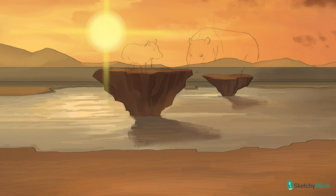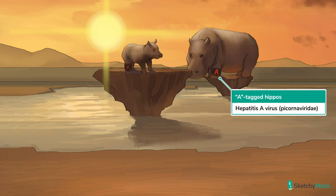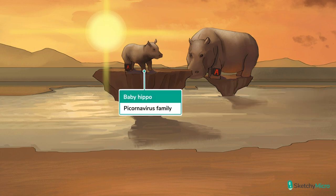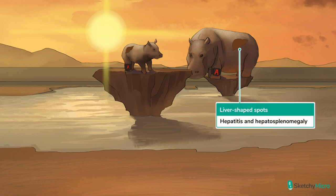Here we have a hippo drawn in the background, and on his ankle there is a tag reading 'A' for hepatitis A — or as we like to say, hippotitis A. We even have a baby hippo way in the back as its pico counterpart. Hepatitis affects the hepatic system — the liver — so we have a brown spot drawn over the hippos shaped like the liver to help us remember that.